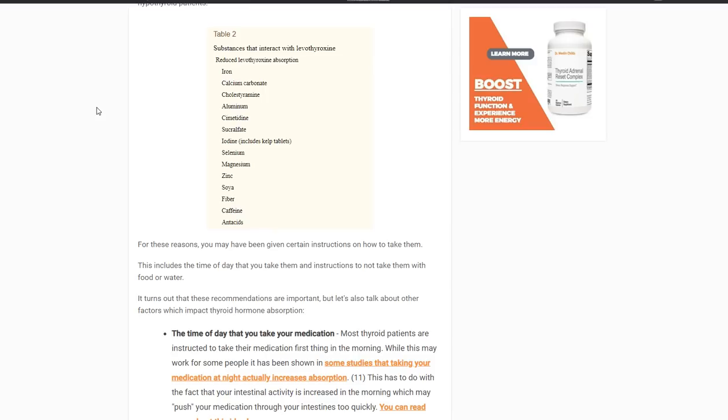This is a very important topic because many of you, especially if you're a thyroid patient, are taking thyroid medication, but many of you may also be taking supplements. One of the main issues that thyroid medication suffers from is the fact that it doesn't get absorbed very well in the body. Today I specifically want to talk about supplements which interfere with the absorption of levothyroxine.